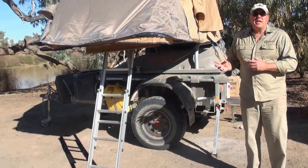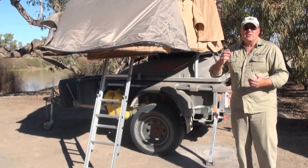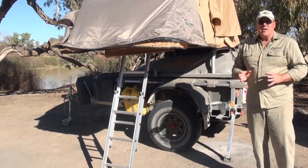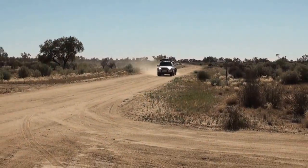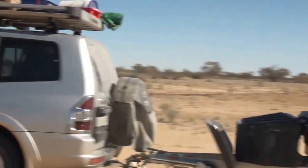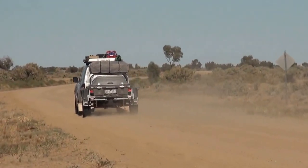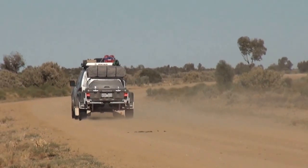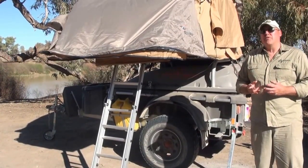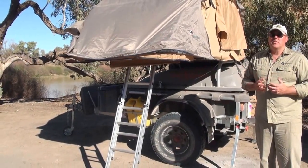As you've seen from the video, we've taken this trailer over some of the roughest roads you'll probably ever see in Australia — the corrugations, the ironstone of the Strzelecki track on the gibbers — and it has not faltered once. It's just tracked along beautifully behind the car. Because it is so lightweight, it takes all that pressure off the car that you find with the really heavy camper trailers. Like everything, there's a compromise, but with the pod the compromises are worth it.